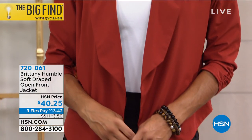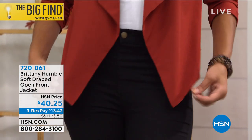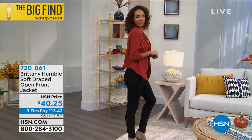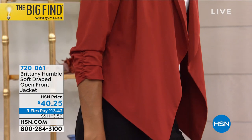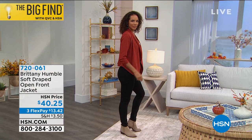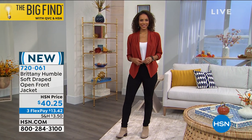This is a soft draped open front jacket — in that burnt henna you're looking at, in black, and in a gorgeous loden as well. $40.25 is your price, and that is on three flex pay payments and four on your HSN card.